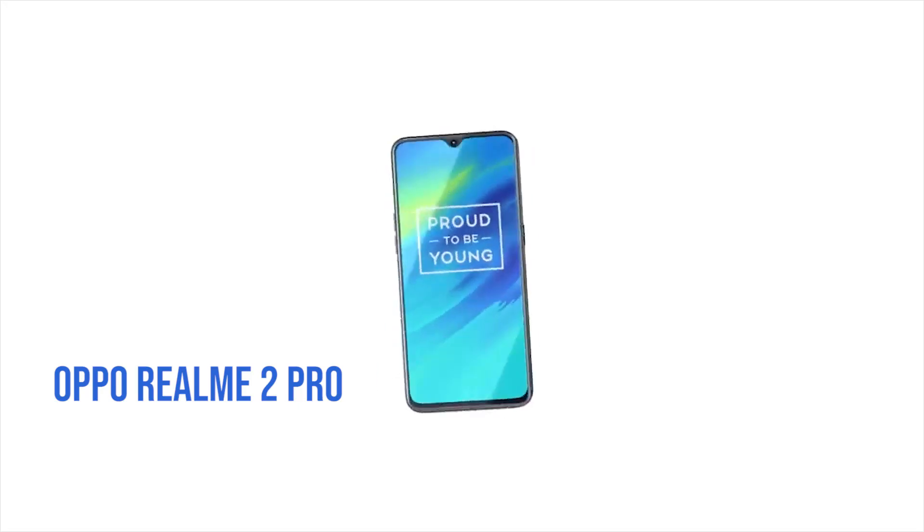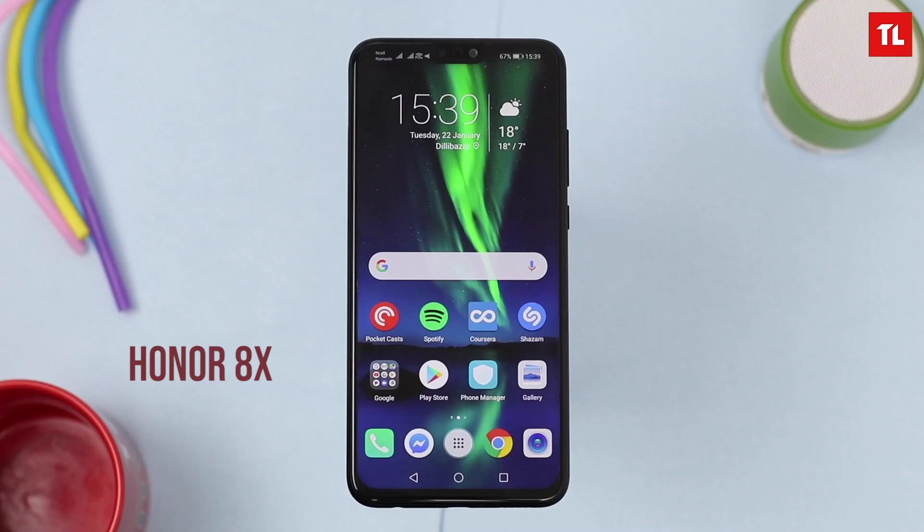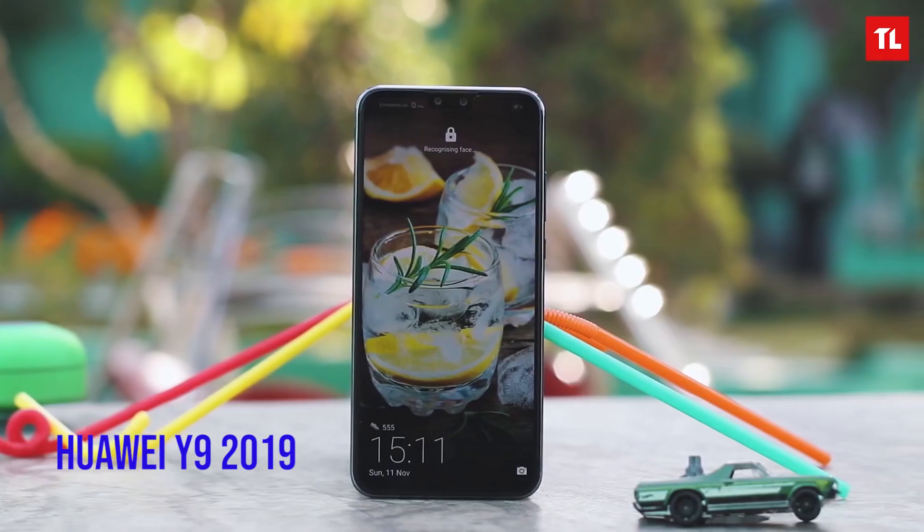In a random order, we have the Redmi Note 7, the Oppo Realme 2 Pro, Samsung Galaxy A30, Honor 8X, and Huawei Y9 2019.